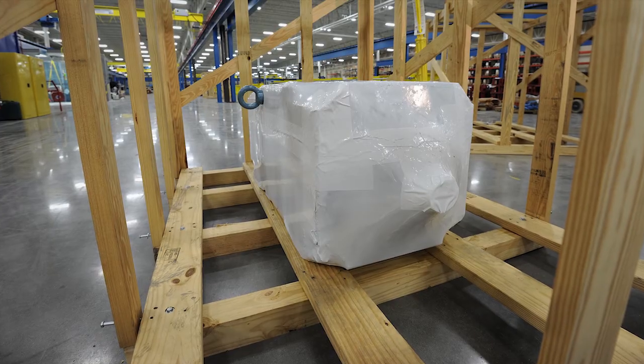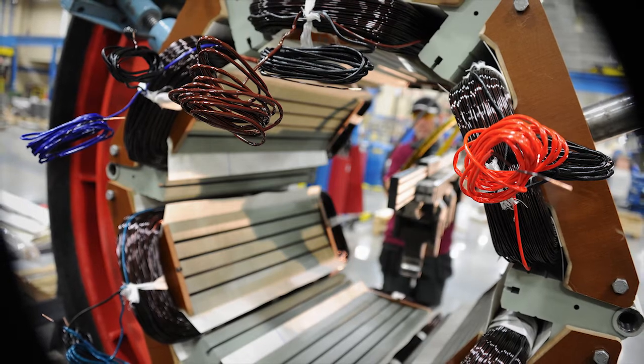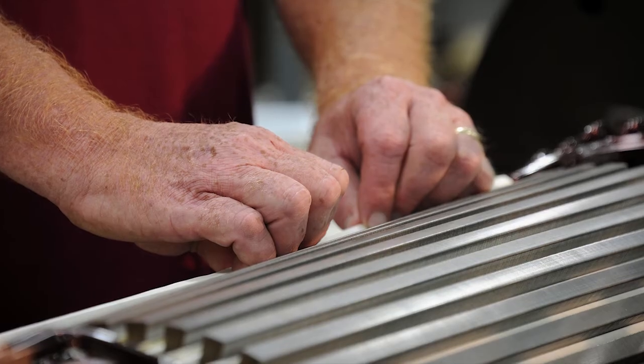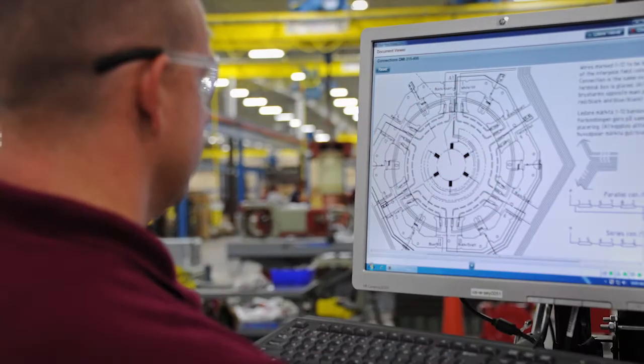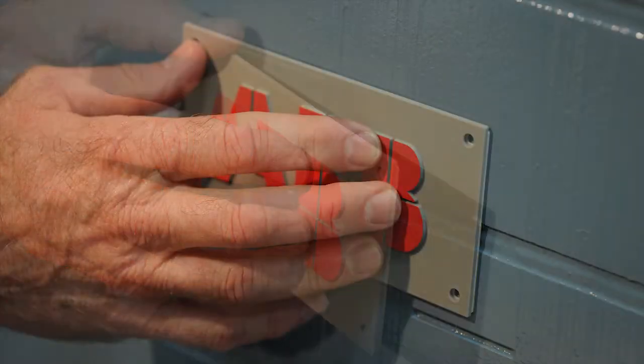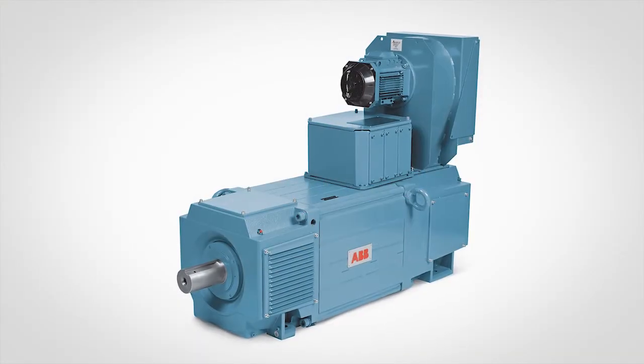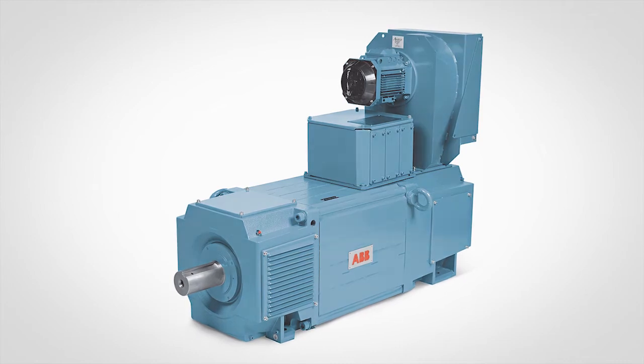Ensuring motors arrive in perfect condition. With the investment in motor technology, a highly skilled workforce, and best-in-class manufacturing processes, DMI customers around the world will continue to receive everything they expect from a DMI DC motor: quality, reliable performance, and on-time delivery.